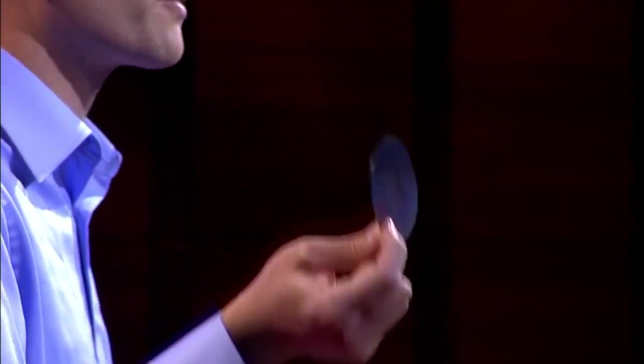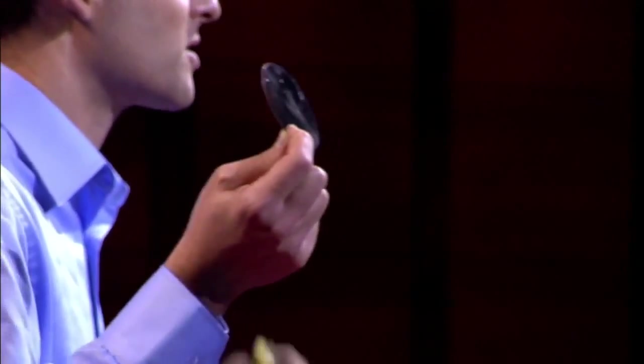The amazing part is that this superconductor that you see here is only half a micron thick. It's extremely thin.